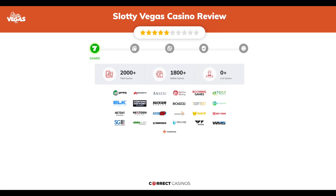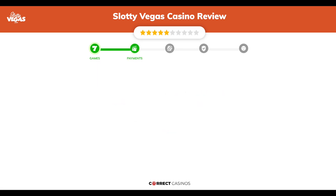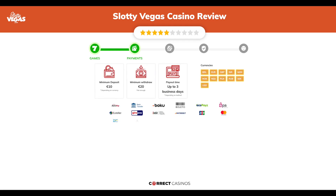Chapter 1: Games. Slotty Vegas Casino offers over 2,000 slots and table games. In Slotty Vegas Casino you will find titles from top software providers like 1x2, Ainsworth, Amatic, Big Time Gaming, Booming Games, and others.